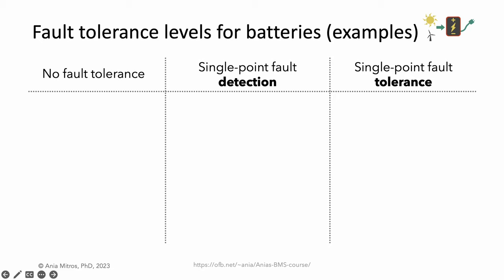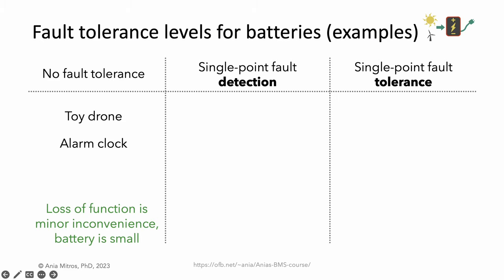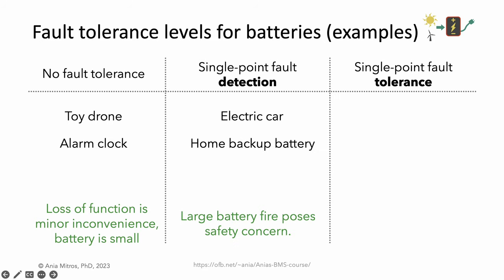Let's apply that to an exercise: list some battery products that might fall into each of these categories. Products with a small battery where loss of operation is a minor inconvenience usually don't warrant fault mitigation. Products where a battery fault could cause a safety issue, such as a significant fire, call for single point fault detection. In these systems, we want to ensure that if anything goes wrong, we stop and transition to the safest available state.